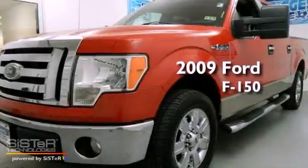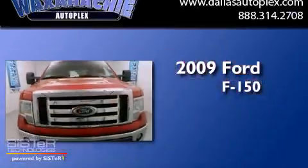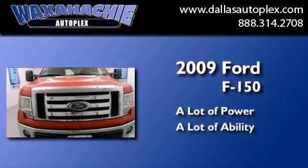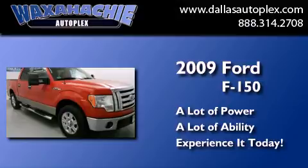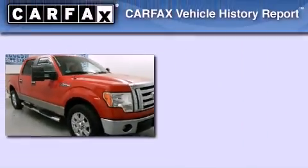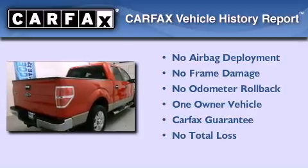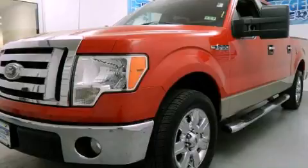This is a 2009 Ford F-150. This Ford has had only one owner, and it qualifies for the Carfax Buyback Guarantee. Stop by today and test drive this automobile for yourself.